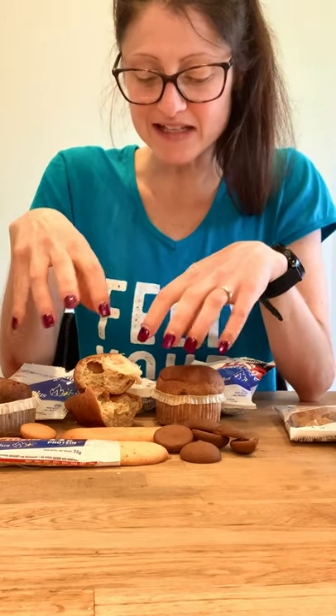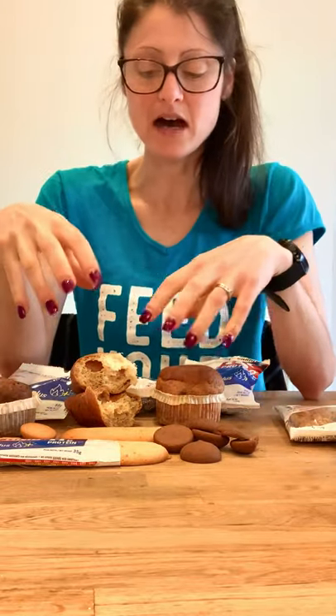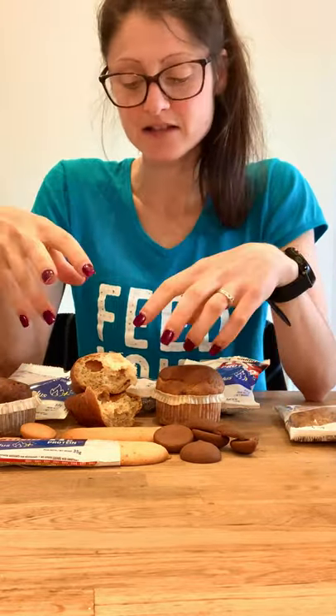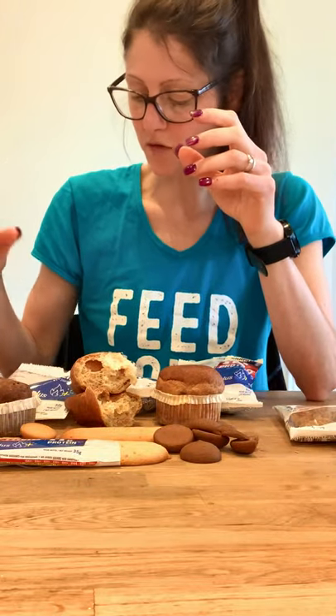Nutrition-wise you're looking at 15 grams of protein, quite low in carbs, under 200 calories. I don't know whether you can class that as an alternative because for me, a real croissant wouldn't give me my fix - it would just feel like a brioche. We're going to give that 5 out of 10.